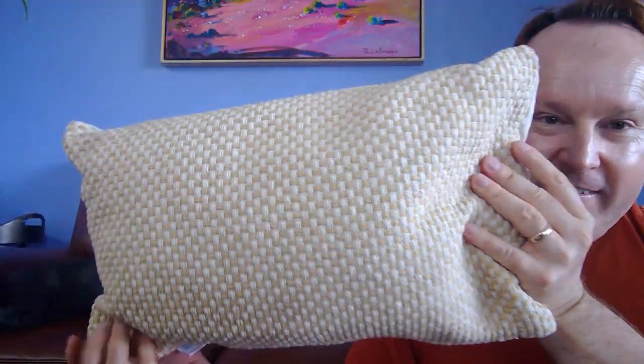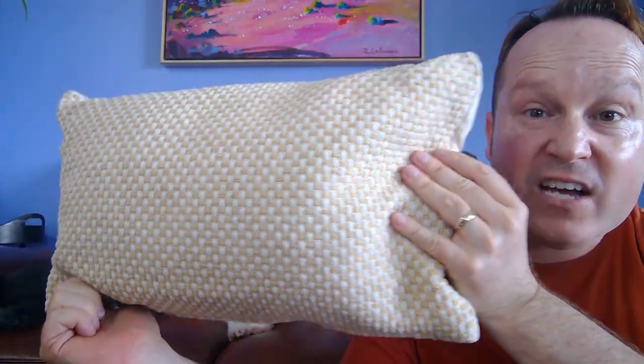Can you believe this is $3 from Kmart? It's true! I guess most of you like a bargain, and in these difficult times of inflation, a lot of us want to save a dollar or two.